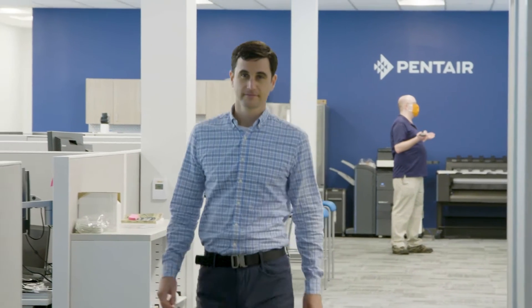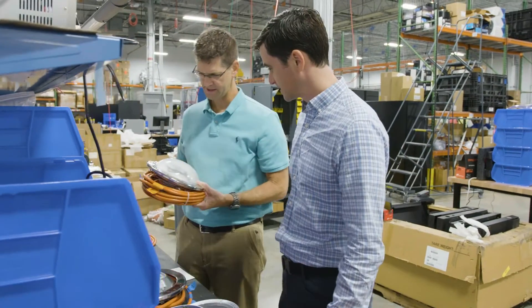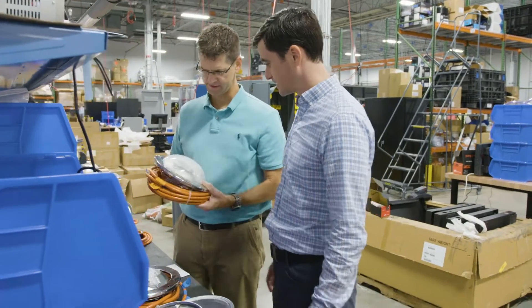I'm Zach Picard and I'm a group product manager at Pentair. When I come into work, I have the feeling that we can do anything, and if there's a business case to support it, Pentair will put the resources behind it. The big project that we're working on is this next generation pool lighting.